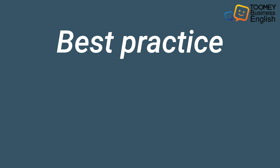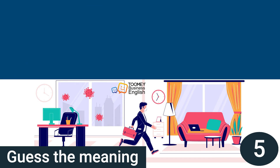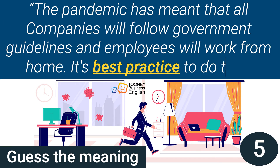Now let's do an activity. I want you to guess the meaning of 'best practice' from the picture and sentence on the next slide. The pandemic has meant that all companies will follow government guidelines and employees will work from home. It's best practice to do this. Guess the meaning — you have 5 seconds from now.